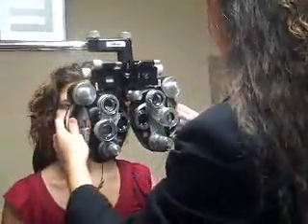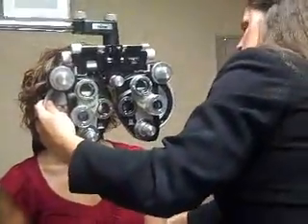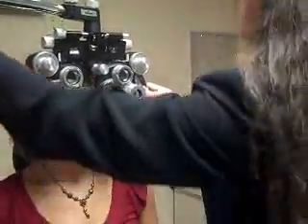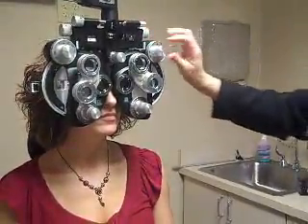The other thing we look at is that we've got to make sure that the prescription is stable and that you're not changing. Typically, most patients' vision stabilizes out at 18, 19, 20, 21, somewhere in there, and as long as the prescription is stable and not changing, then usually that will make you a good LASIK candidate. Of course, Dr. Norland is the one who has to make that final decision.